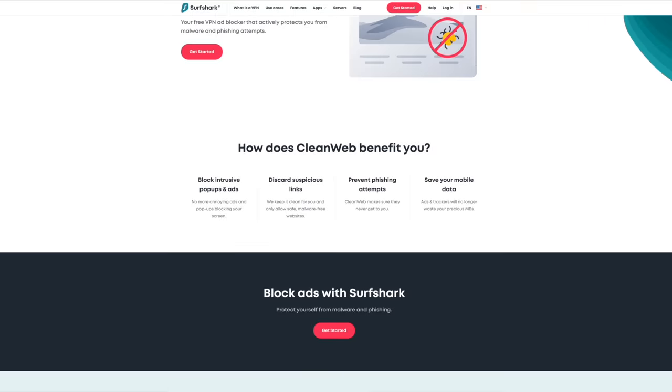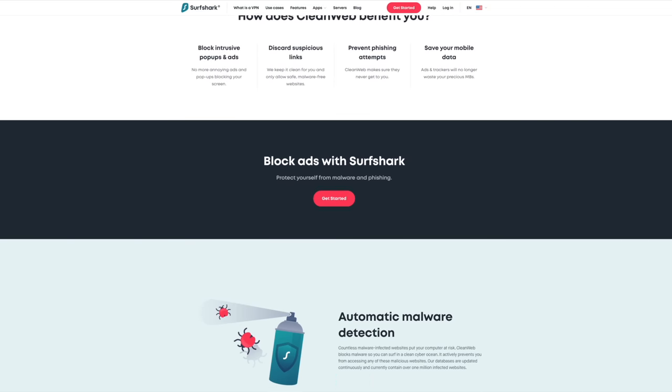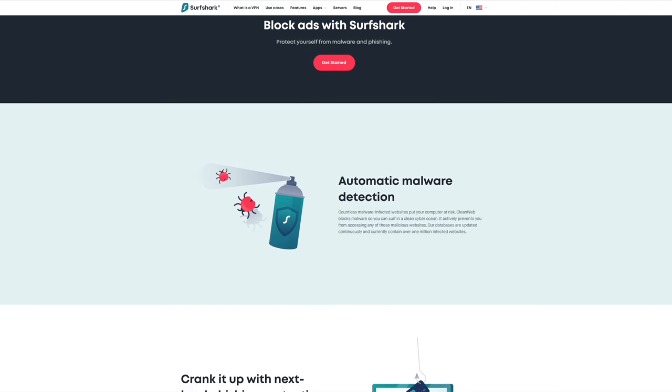Know what else makes me want to throat punch someone? Getting my banking info jacked while shopping online. And that's something today's video sponsor Surfshark VPN can help with. Browser ad blockers block ads but provide literally no other protection — and that's where Surfshark VPN comes in.